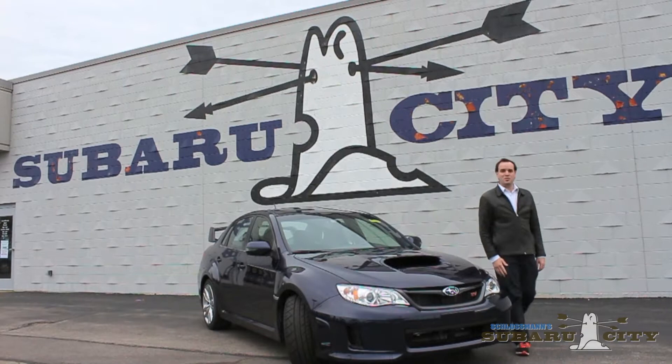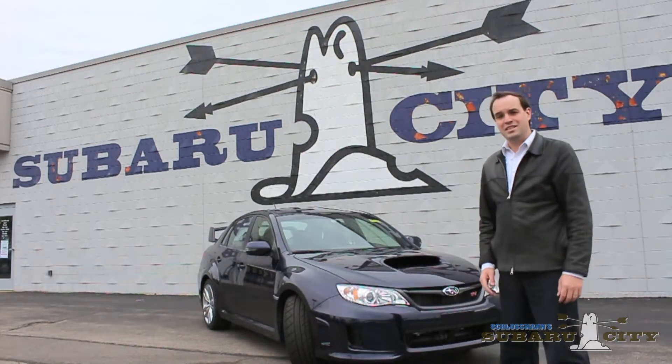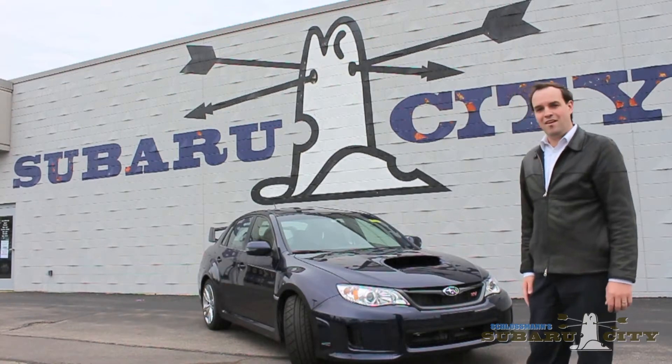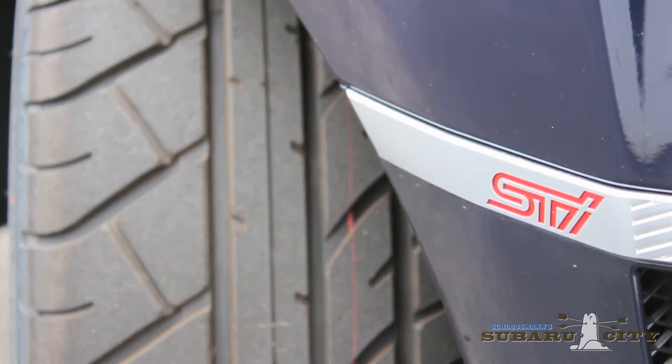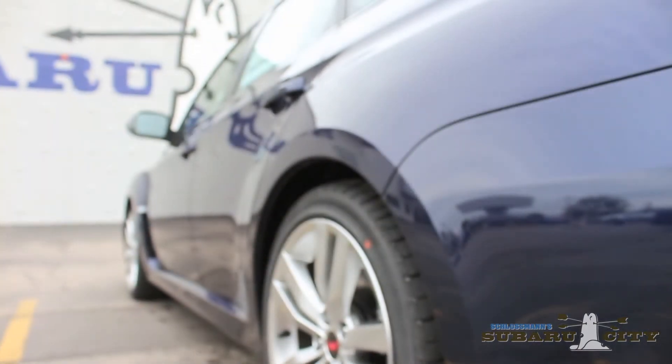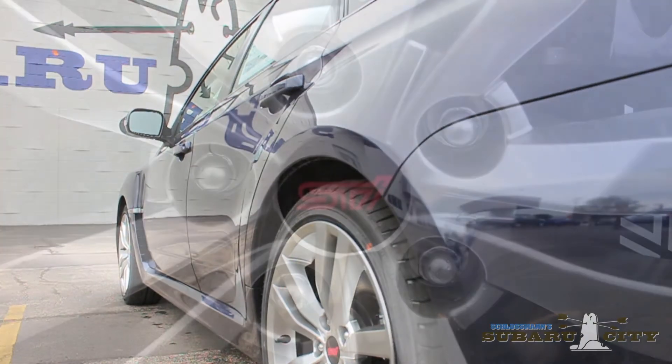Hello, I'm Thomas from Subaru City World, and this is the 2014 Impreza WRX STI. For those uninitiated with that series of acronyms, let me bring you up to speed. This car represents the pinnacle of Subaru's performance line-up.